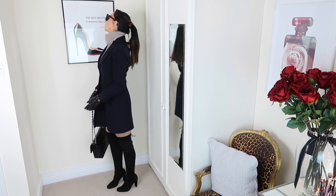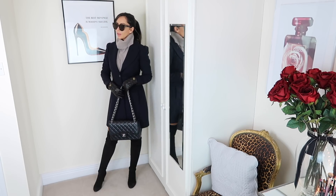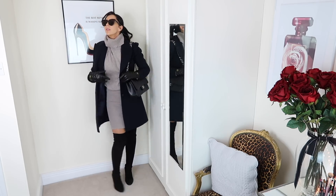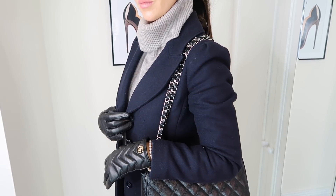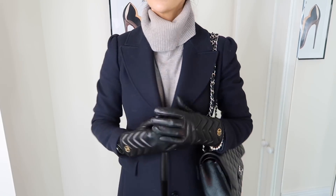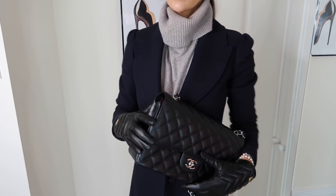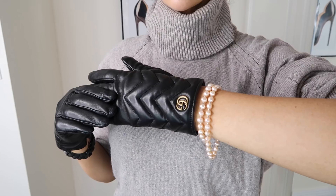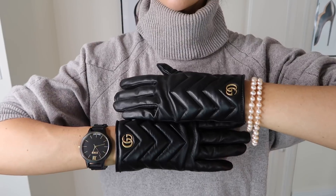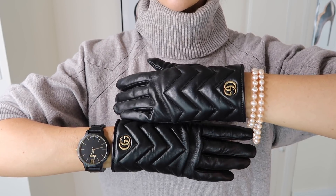I've styled it with some thigh-high boots. These are from Stuart Weitzman. If you are going to get thigh-high boots, I highly recommend — whether you get these or any other brand — that the key thing is to make sure that the boot is as tight to the leg as possible. When the boot is slightly baggy, particularly if it's a thigh high, it can feel a bit Pretty Woman. Whereas if you wear a boot that fits more like a glove on the leg, I think it looks a lot more deliberate.